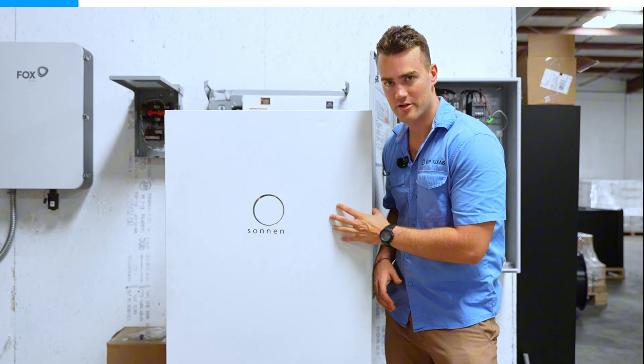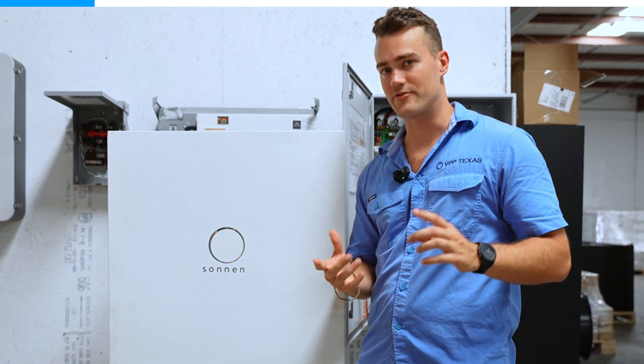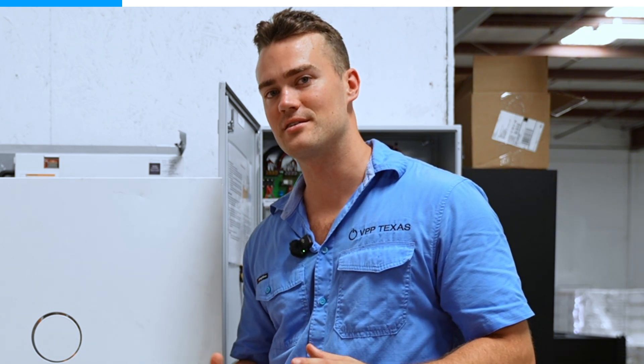This is really the game changer here in Texas. Right now, we have so much growth in Texas from the businesses and the people moving here that we can't build power plants fast enough. Even if we could build the power plants to keep up with the demand, power plants can't turn on right away — they take several hours to fully ramp up.